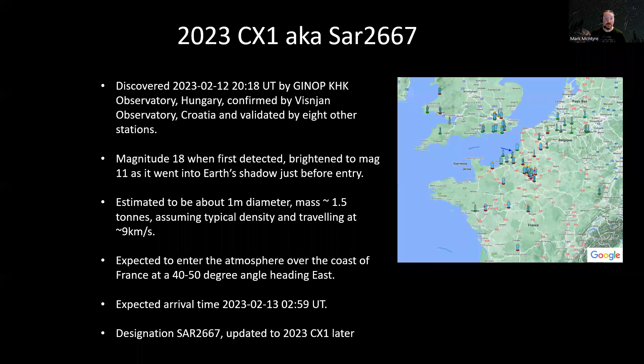There's been so much excitement about this asteroid that entered the Earth's atmosphere earlier in the week that I thought it'd be useful to give you a bit of information, telling you what we know about it so far and what we found. I'm going to start off by telling you a bit about what we knew about it before it entered the Earth's atmosphere.